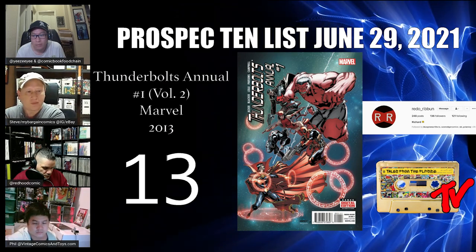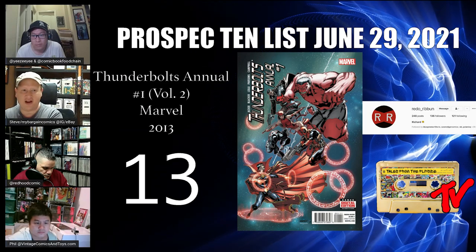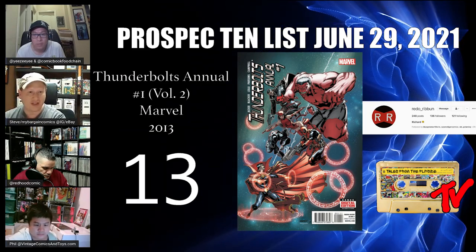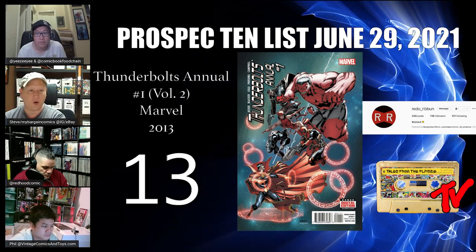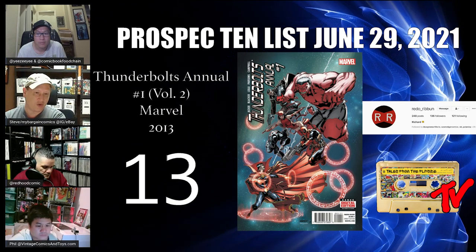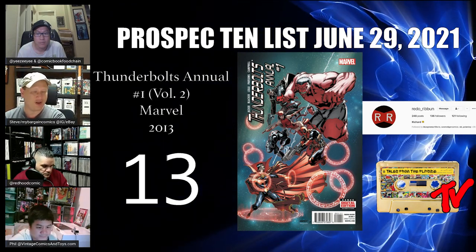It's also a sole appearance, and we've seen so many books have things plucked from obscurity by the MCU. I tried to find this on eBay — it's actually pretty scarce — but I imagine it had around a 21,000 print run, so you can probably find it for cover price in dollar bins. Congratulations to redo_ribbon — I'm going to look for a couple of these myself.